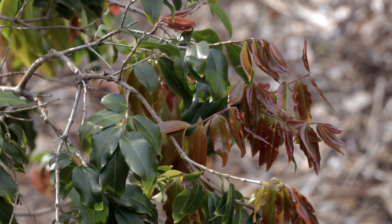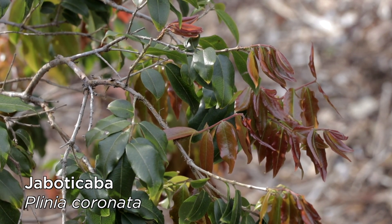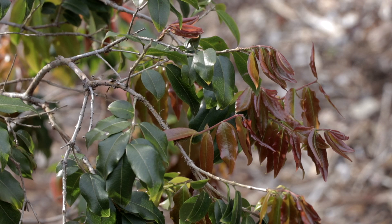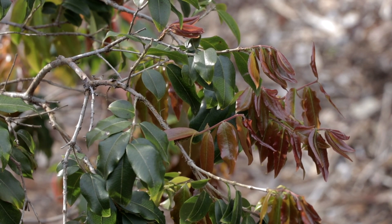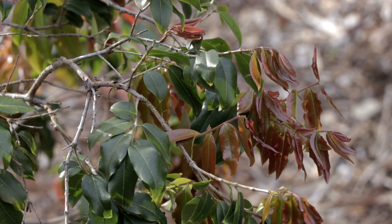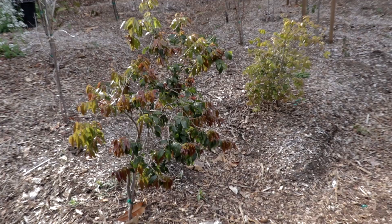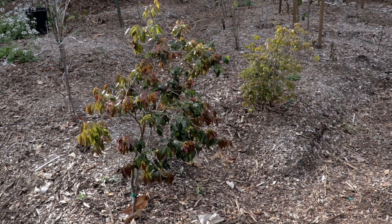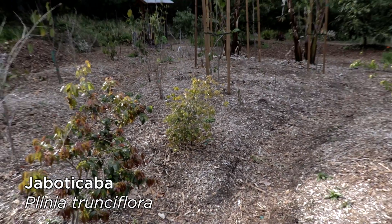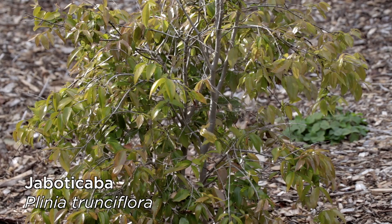Let's talk about jabotikabas. I actually have five different species of jabotikabas — I'm going to make a video about this in the future — many different species and named cultivars. They all did great, they all survived. The one you're looking at right now is a species called coronata, and it's covered in beautiful new leaves — red, shiny, glossy, gorgeous. It didn't blink even a little bit at winter, and neither did the one behind it, Plinia trunciflora — same deal, no complaints at all about the frost, already regrowing nicely full of new leaves for spring.